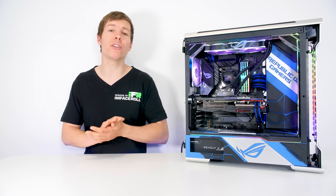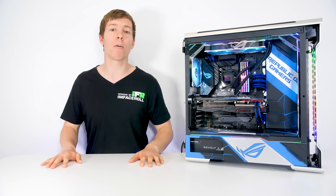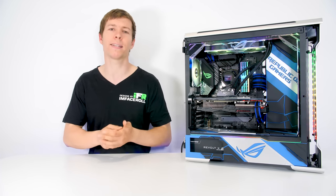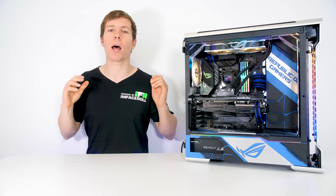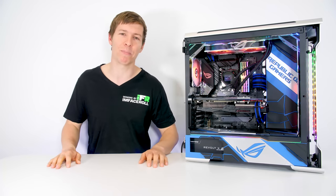For any of you guys who are interested in the specs, I'll leave all those down in the description below for you to check out. And remember, if you want to submit your own PC, there will be a video link in the description on how to enter. Remember to leave your comments in the comment section below for who you would like to win — your votes are greatly appreciated. I hope you all enjoy this week's episode.